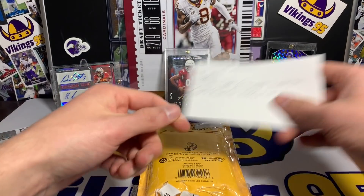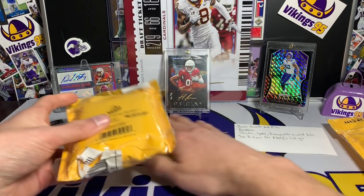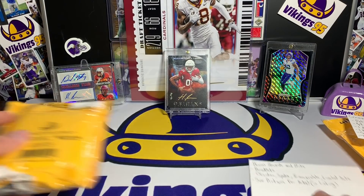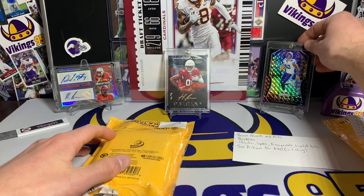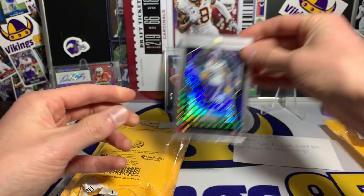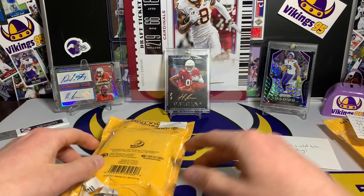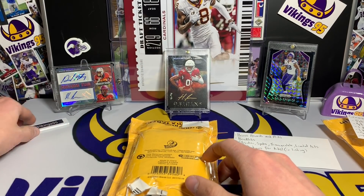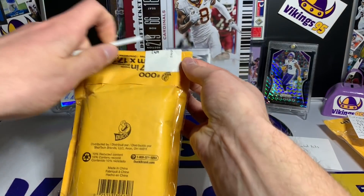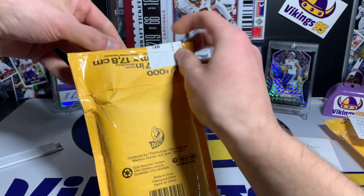I'll throw that one over there — look at that beautiful mat, look at those beautiful cards! I'm still in shock from receiving that Kyle Rudolph one-of-one, that Hakeem Butler one-of-one, and my dual auto of my Iowa State guys. Let's go ahead and open this up and see what we got.